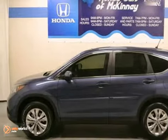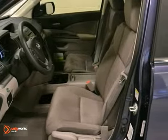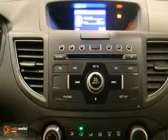We think you'll like this 2013 Honda CR-V EX. It features brake assist, dynamic stability control, and hill start assist. It also has a moonroof, steering wheel audio controls, and multiple airbags.